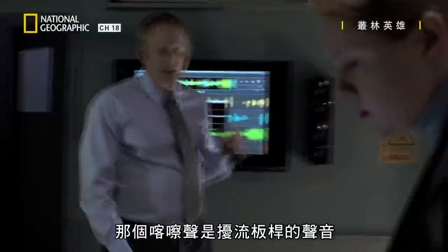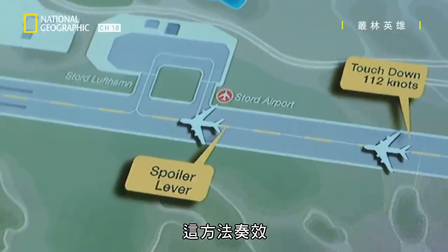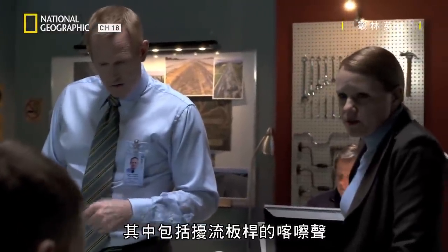There — that click is the spoiler lever. The technique pays off. Investigators are able to identify specific sounds, including the click of the spoiler lever.